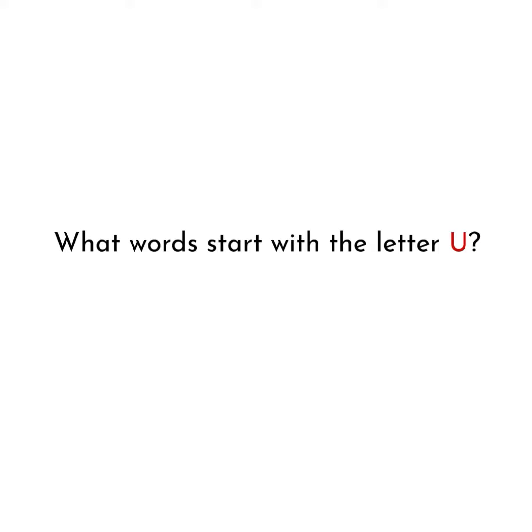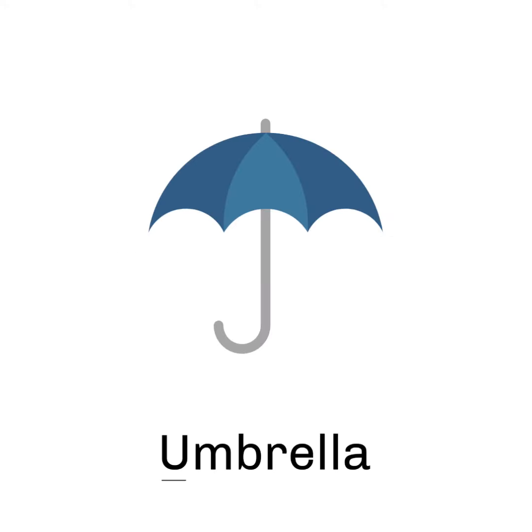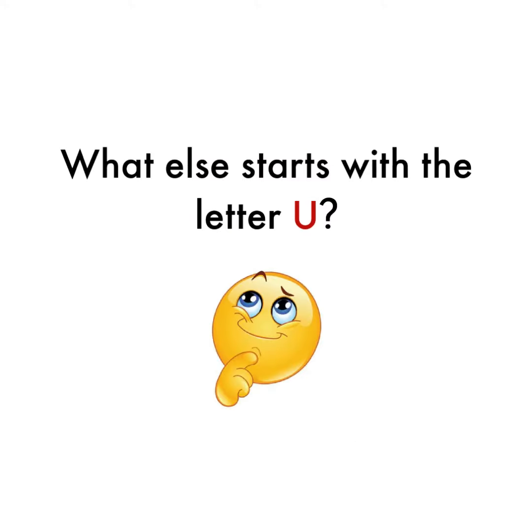What words start with the letter U? Umbrella starts with the letter U. What else starts with the letter U?